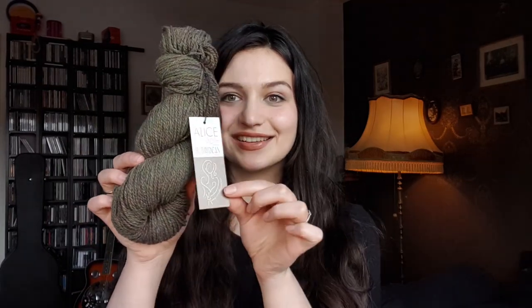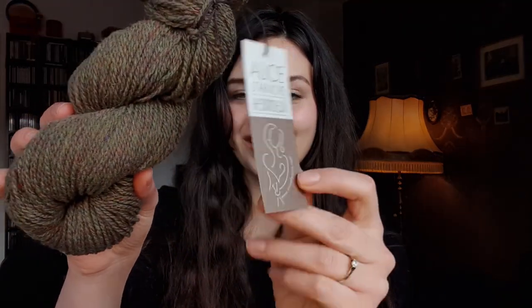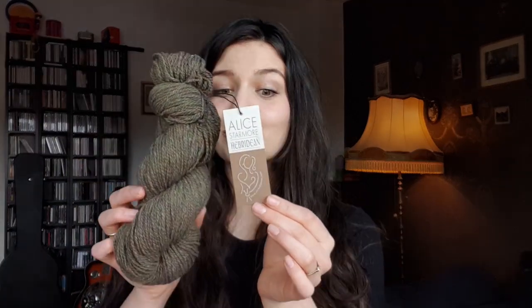Here's the label — the label is also so beautiful, it kind of shimmers. It's the Alice Starmore Hebridean two-ply yarn and this is the colorway McCare. It's a very beautiful colorway. This Alice Starmore Hebridean two-ply yarn is 100% pure new wool made in Great Britain and it's absolutely stunning. It's rustic because it's very minimally processed, but it also has a beautiful feel to it. It's very bouncy, very soft but you can also feel that it's very natural.